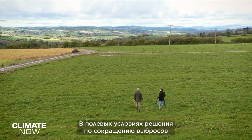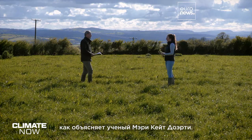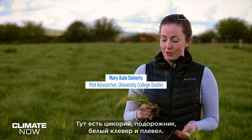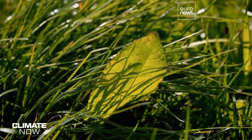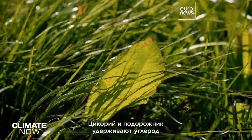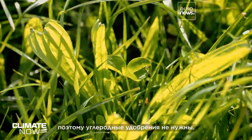Meanwhile in the fields, the emissions reduction solutions come from nature, not technology, as scientist Mary-Kate Doherty explains. This is a multi-species field — three or more species of plants. Here we have chicory, plantain, white clover, and ryegrass. This is a big thing in reducing our carbon footprint. The chicory and plantain help sequester carbon and boost water quality, while the clover fixes nitrogen into the soil.